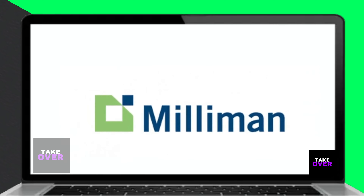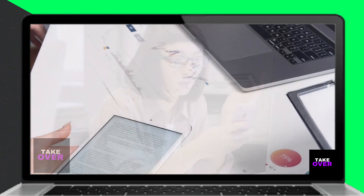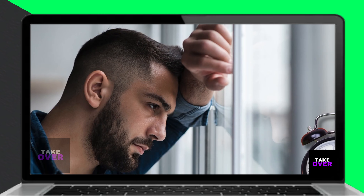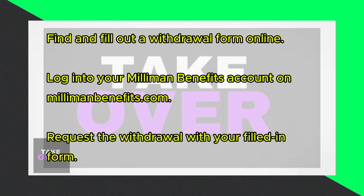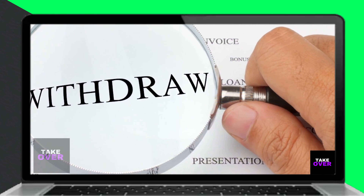In today's video we'll talk about how to withdraw money from your Milliman Benefits retirement plan. Watch until the end to learn all you need to know. While many financial advisors discourage withdrawing from your 401k before retirement age, which is 59 and a half years old, desperate times may call for desperate measures. With Milliman Benefits, you can request an early or hardship withdrawal to cater for unplanned expenses. Here's how to do it.